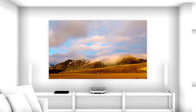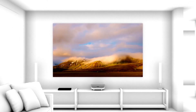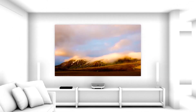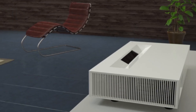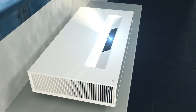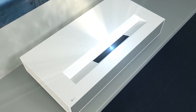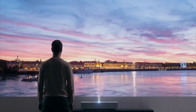A short throw projector will typically produce a brighter, more vibrant picture than projectors that are not listed as short throw. A key benefit is that even if you are working with a small apartment or a small room, a short throw projector can deliver that immersive experience in a painless and affordable manner.